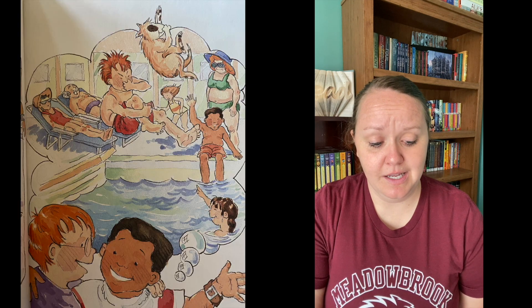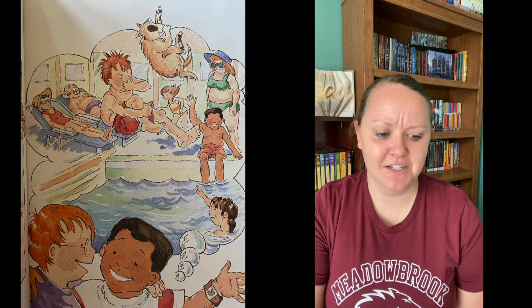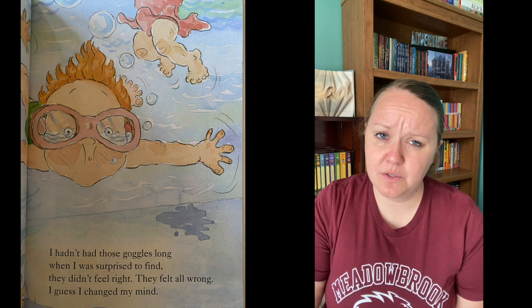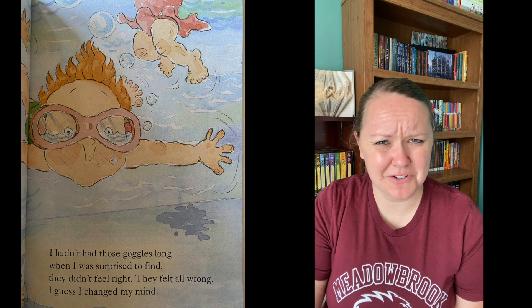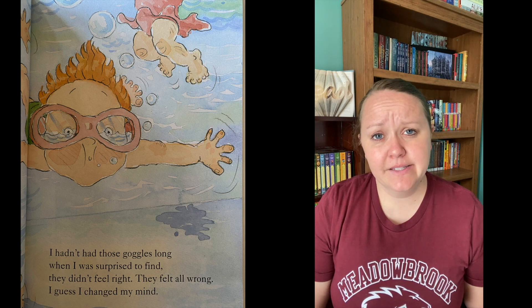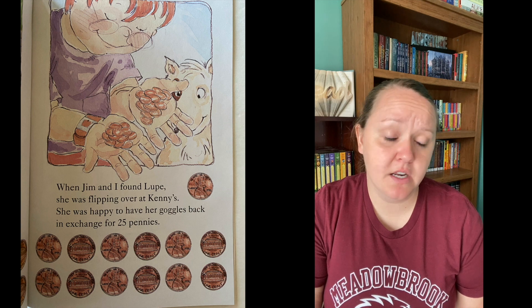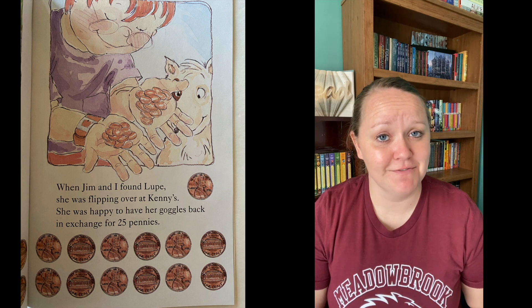I had the change in my pocket when I saw my old friend Jim. Jim said it's hot, but I know what — come with me, we'll swim. I still had my money with me when we finally reached the pool. And there I bought Lupe's red goggles because they looked so cool. I hadn't had those goggles long when I was surprised to find they didn't feel right. It felt all wrong. I guess I changed my mind. When Jim and I found Lupe, she was flipping over at Kenny's. She was happy to have her goggles back in exchange for 25 pennies.